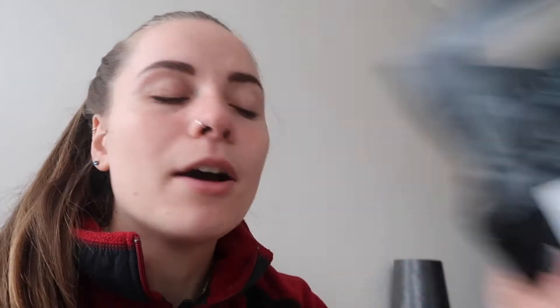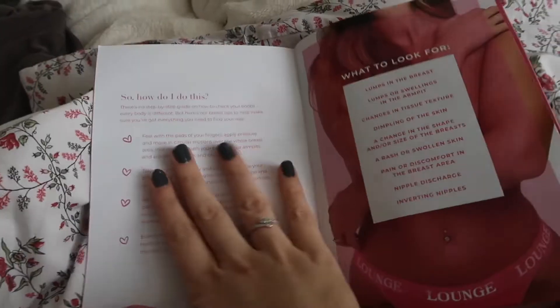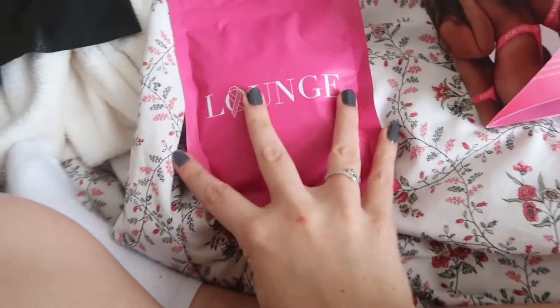We also had a delivery come this morning — literally as I was leaving the house I could see the postman at my door. I got something from Lounge. I've never had anything from Lounge before but all the influencers promote it and they all seem to like it. They had their breast cancer campaign where the underwear is free but you make a donation and pay for delivery. The leaflet has a step-by-step guide on how to check your boobs and the little poster that people have been taking pictures with on Instagram. The packaging it comes in is so cute!